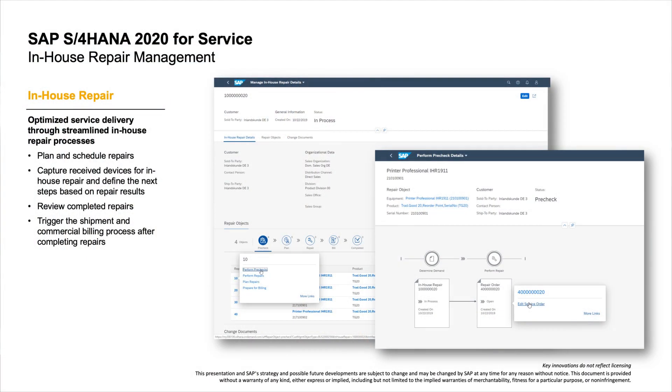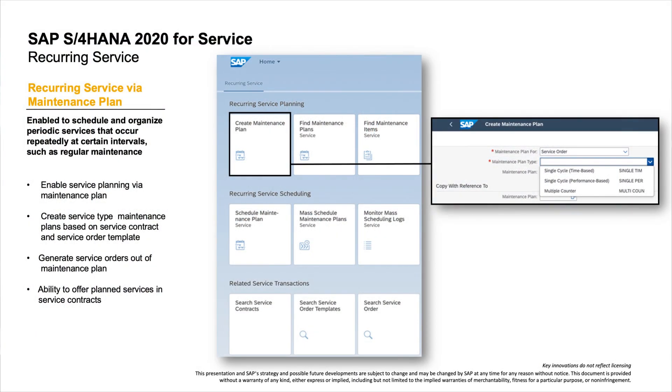Next, let's see what's new in service management, where customer expectations are increasingly sophisticated. First, we've optimized service delivery through a streamlined in-house repair process, supporting companies that offer repair and maintenance services for products performed at repair centers. The in-house repair process covers core activities for pre-checking, planning, repairing, and triggering billing for repair objects, with new apps: Manage In-House Repairs, Perform Pre-Check, Plan or Perform Repairs, and Billing. Additionally, the release introduces the ability to schedule and organize periodic services that occur repeatedly at certain intervals, such as regular maintenance.